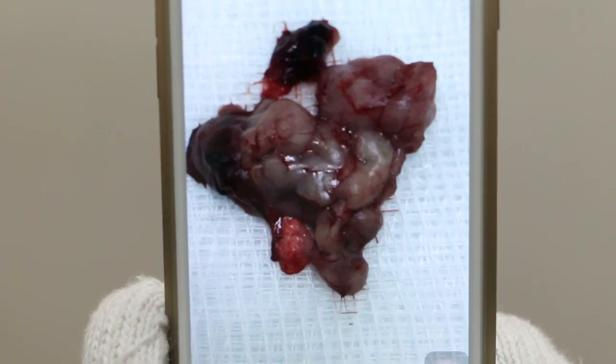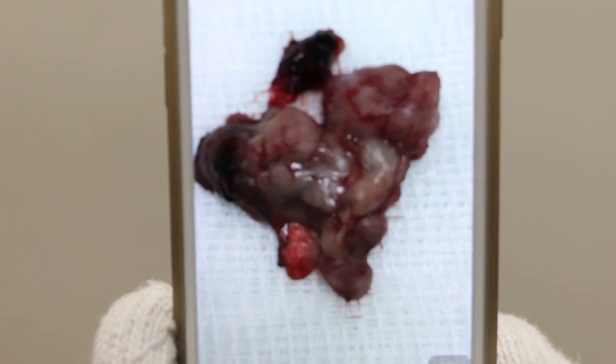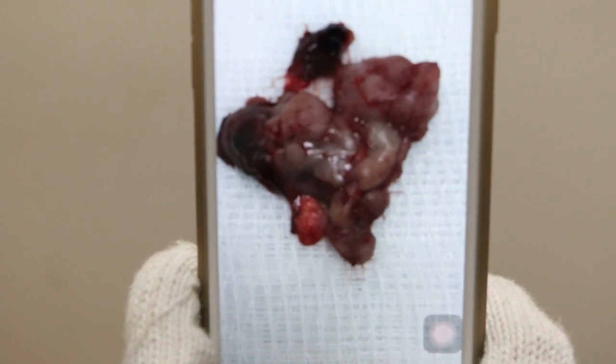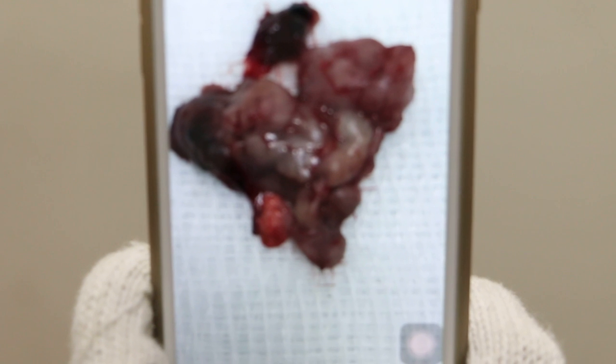This was done by undermining the skin. The skin itself was cut using electrosurgery, and after cutting the skin, a pair of scissors was used to undermine the skin and get the nodules out.